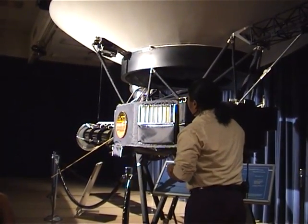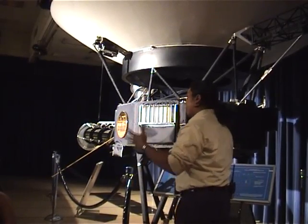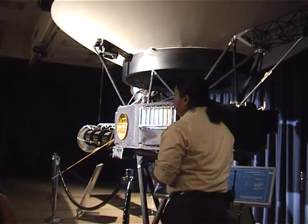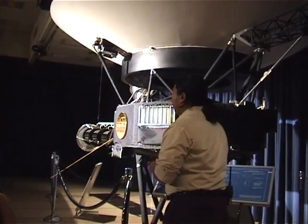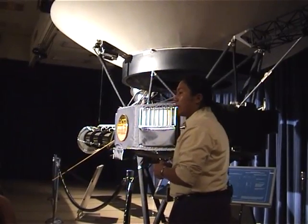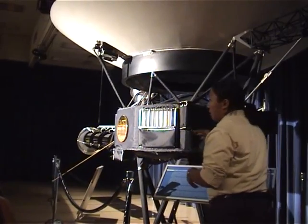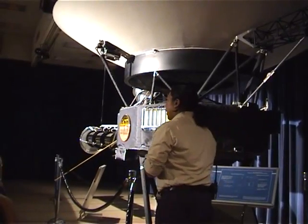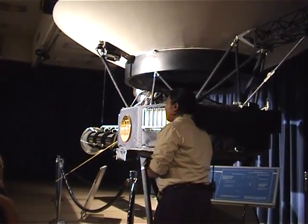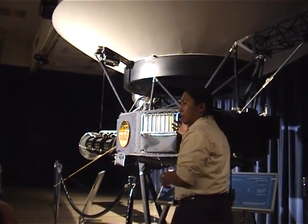They've been flying for 25 years now, and even though they've been flying that long, they still have not left our solar system. They're actually the furthest man-made objects in space. Currently, Voyager 1 is about 7.93 billion miles away. It's also the fastest-moving object in space, traveling around 40,000 miles an hour — covering nearly almost a million miles every single day, getting further and further away from us.